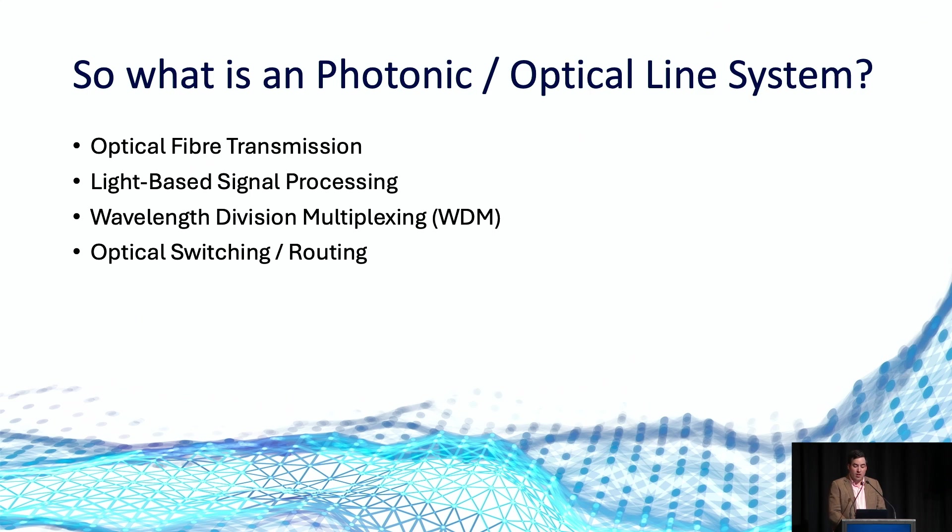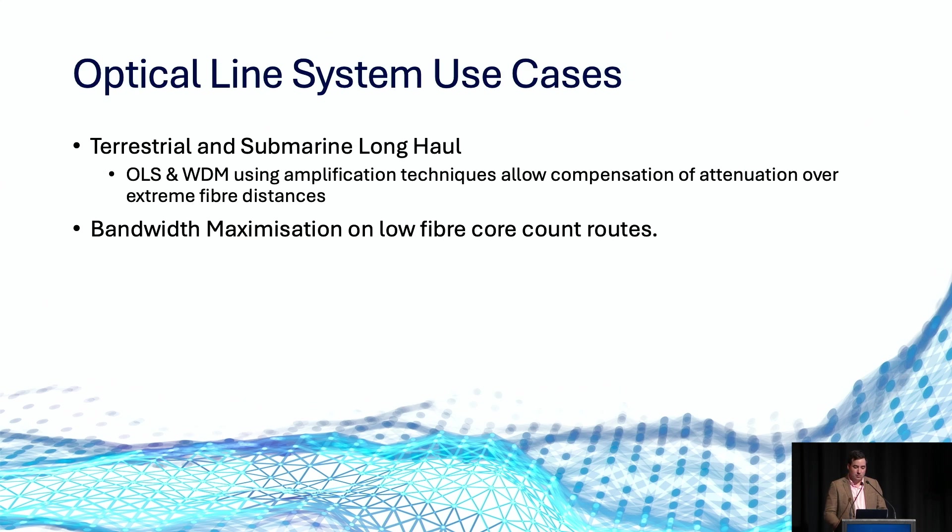Optical switches and routers allow us to direct the path of light pulses through the network without converting them back to electrical signals, which can be incredibly important to bypass and lower latency across a backbone. Optical transport networks have long been a thing, and the majority of people in this room are likely utilising services that rely on DWDM as an underlying transport medium — be it inter-capital transport networks linking major Australian states, or submarine cables linking Australia to the rest of the world.